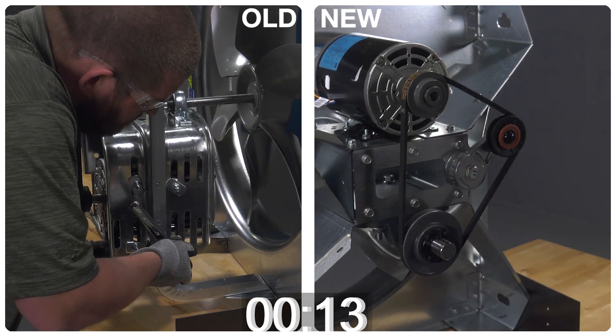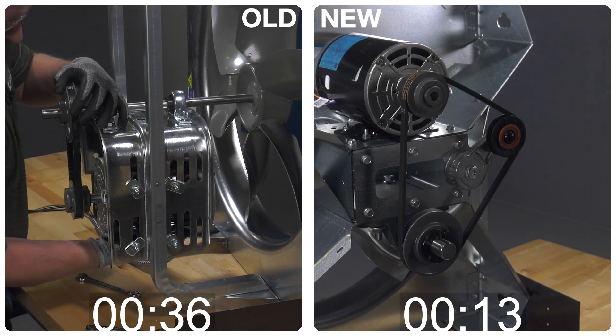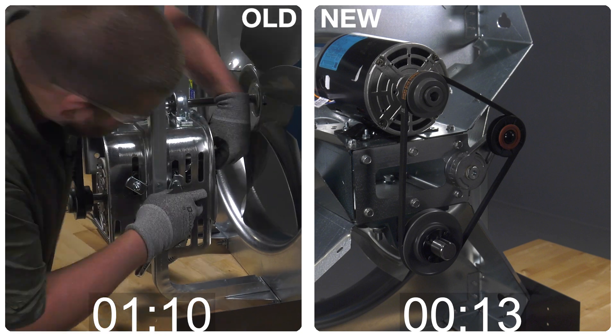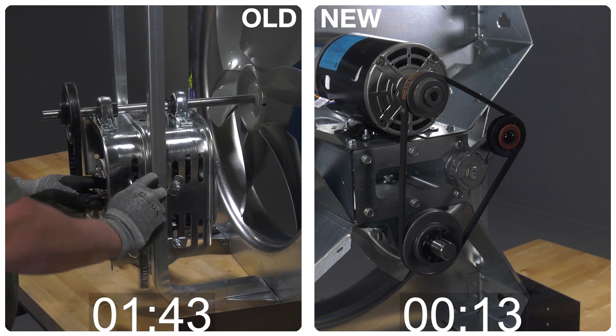The belt tensioner provides consistent and constant tension on your belt, so it will prolong the life of your belt. It also provides higher efficiencies over the life of the belt. Imagine what that would do to your maintenance costs and your energy bill.